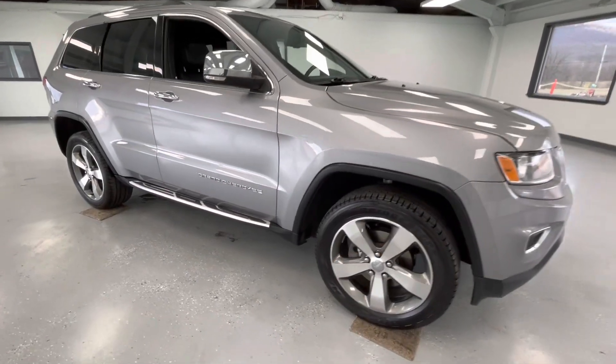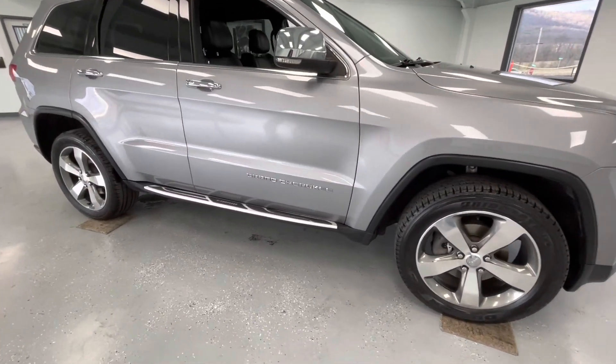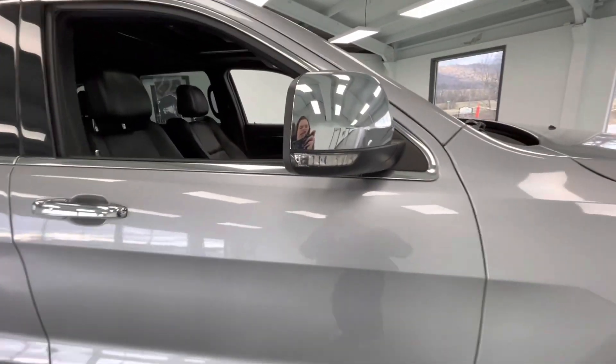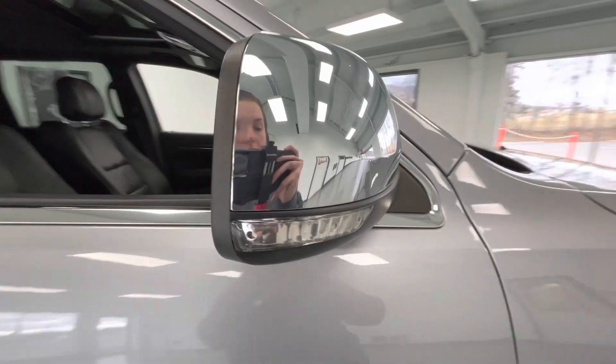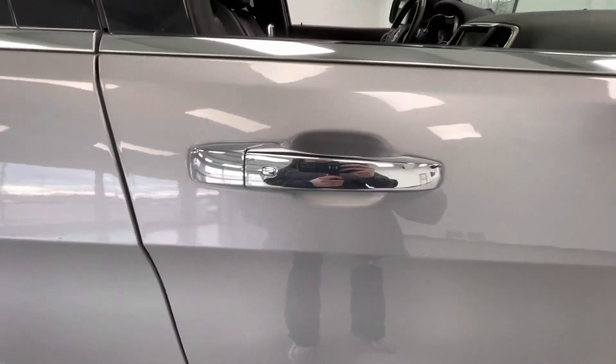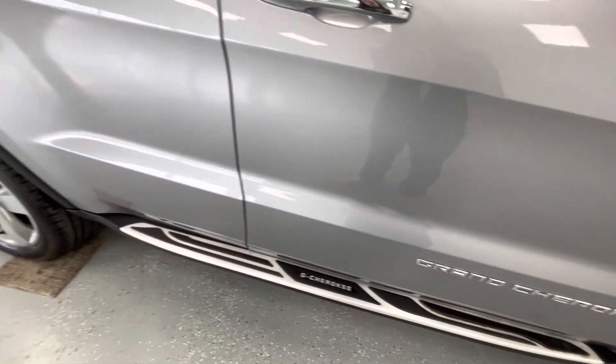As we make our way to the side, you will notice new tires all the way around — just like every other vehicle here at All Things Automotive. A couple things to point out on the exterior: you will have turn signal indicators, as well as blind spot monitoring. You will also have proximity locks, as well as running boards.